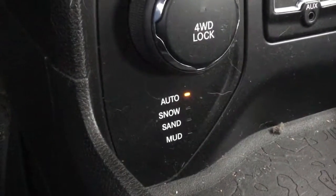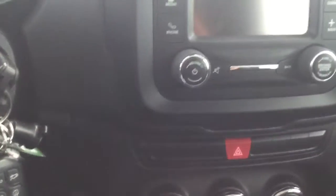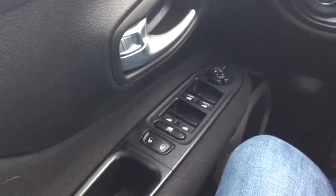On the inside you have really nice styling. Coming down here we have the four-wheel controls — it even comes with snow, sand, and mud settings. Down here we have our parking brake and the traction control off. All of your heat and whatnot, we have Bluetooth connectivity, and of course your automatic locks and windows.